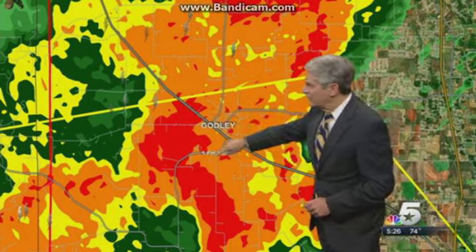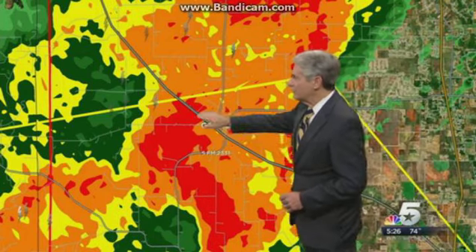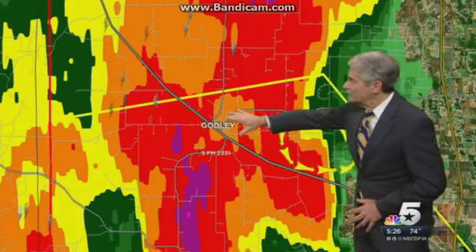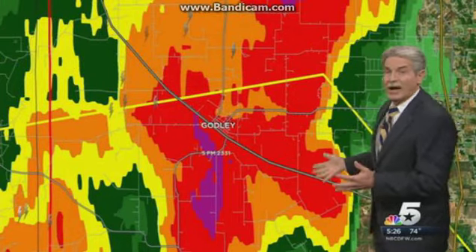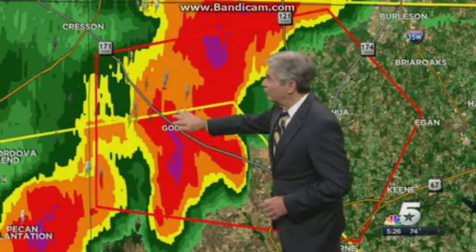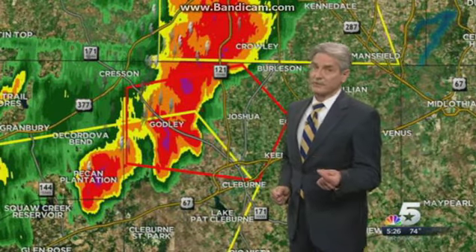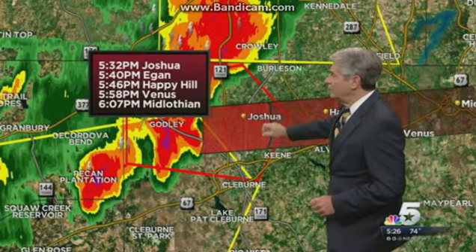I'm thinking that last view we saw was probably the NEXRAD radar. Brian tells me that's what we were looking at that was still showing the circulation. Remember, that is sometimes delayed about five or six minutes. This is our own NBC5 radar, which is live up to the minute, and notice the circulation has shifted east of Godley at the present time. So if we've got a tornado, it would be east of Godley now — the threat in Godley of tornadoes has already come and gone. They are still seeing very heavy rain and very likely some hail there. But if we have not received any reports of damage, I'm thinking there probably wasn't an actual tornado, because it passed right over that little town of Godley and is now headed eastward towards Joshua.